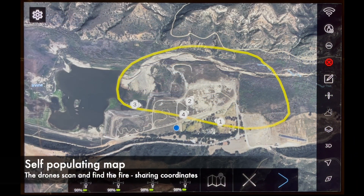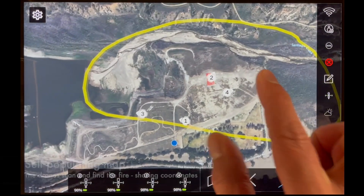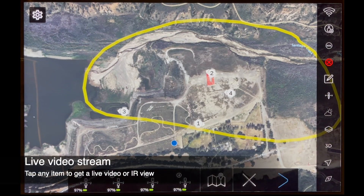Once smoke or fire is detected and identified, the map gets automatically updated. Users, both on the ground and in the air, can simply tap on any identification or item on that map, getting a real-time video feed from the nearest drone.